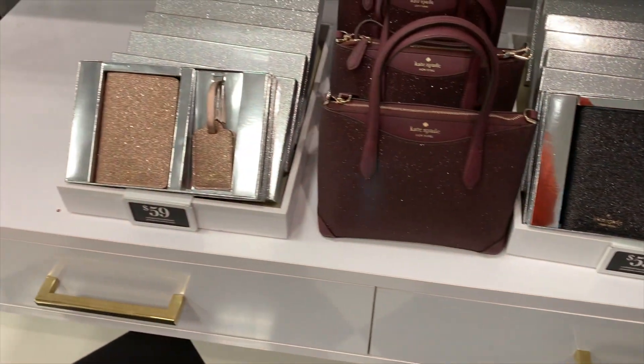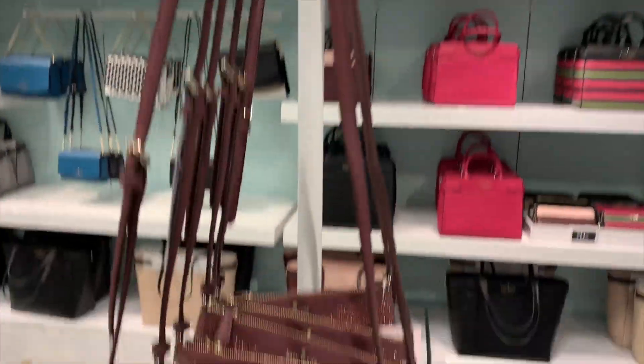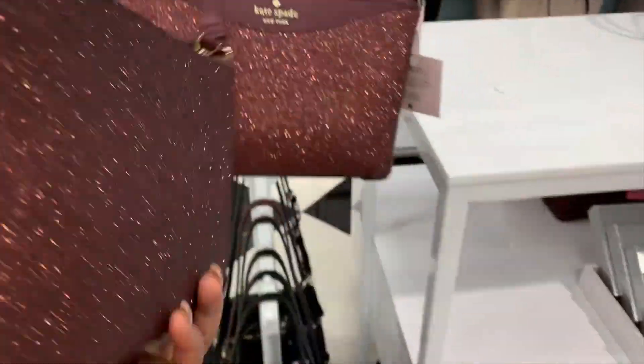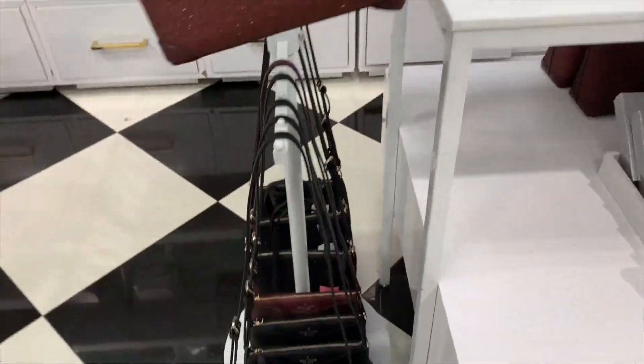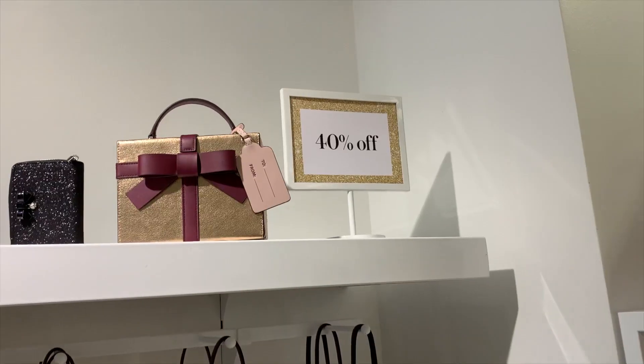I also like this luggage tag and passport set. And here's a crossbody for $59 — this is a really great deal. You can dress this up or dress it down. Perfect for the holidays, especially if you have a party to go to.